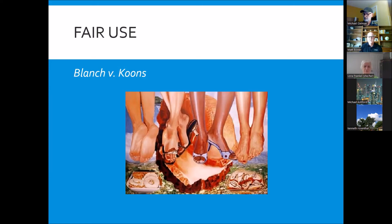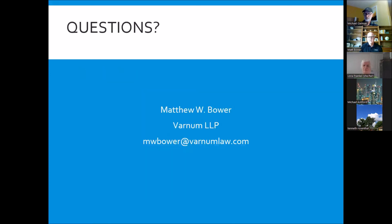That is my broad overview of copyright law. I think I did pretty good coming in right at 30 minutes. Happy to take any questions. What is required when you create your artwork for copyright?